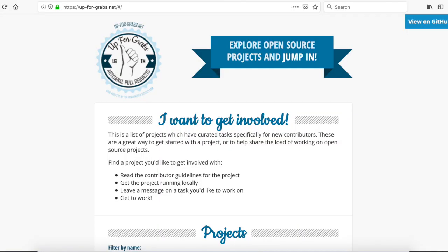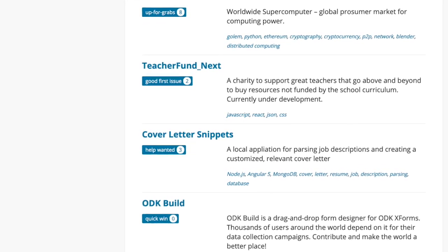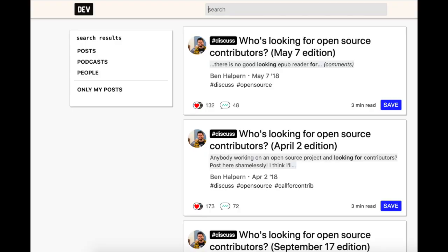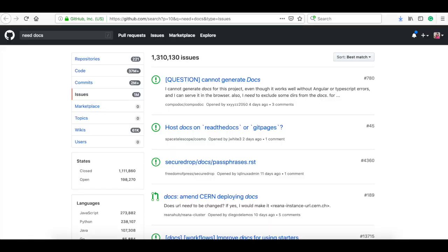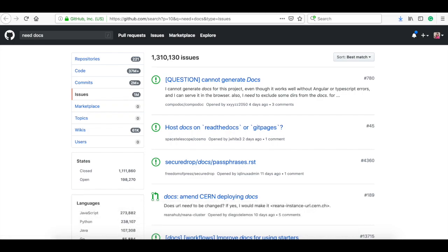The second way I find open source projects is to go to project boards and forums. My favorite project board is upforgrabs.net. This is where I found the cover letter snippets project that I contributed to last month. I also love the dev.to forum — they have a call for open source contributions every month. That's where I found Hydra Ecosystem. And the third, slightly more difficult way of finding open source projects is to search for doc issues on GitHub. I will leave the search query in the description box below.